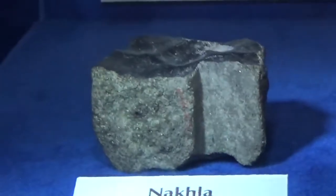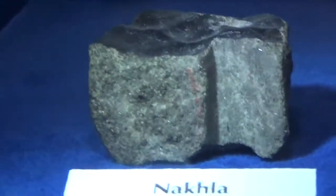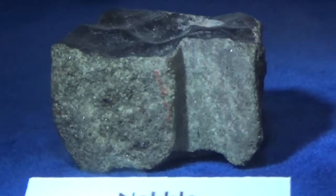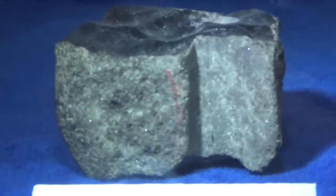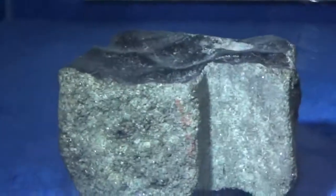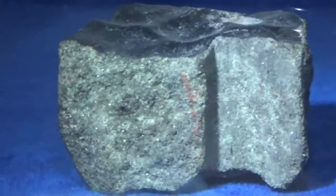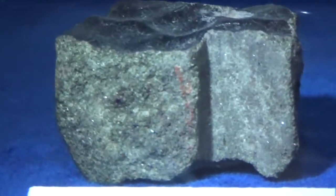This was found in Nakla in Egypt, and it turned out that some of the noble gases in this meteorite are virtually identical to the noble gas composition of the Martian atmosphere. And the age of the meteorite is rather young, so we are pretty confident that this is one of these rare meteorites that have come from Mars.